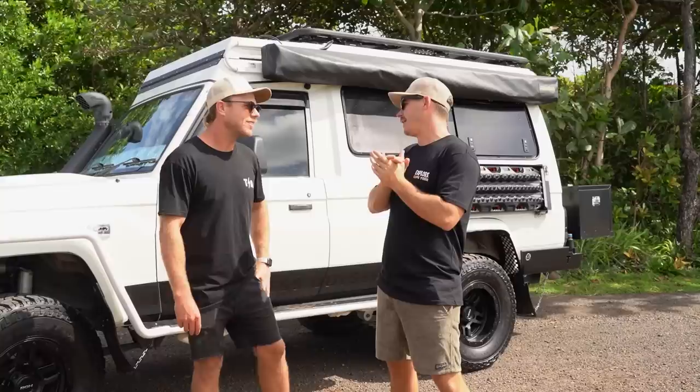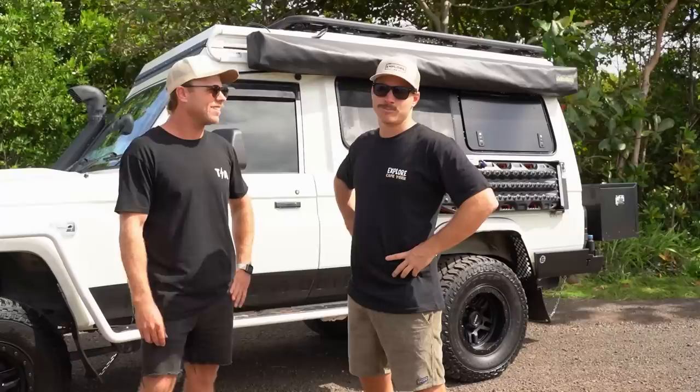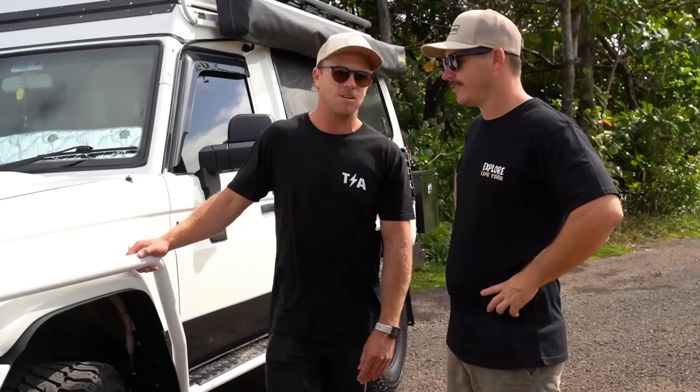Welcome back to another episode of Explore Rigs. This time we've got the Endless Odyssey — what a weapon. We've just hit the road, finished the build about five months ago and we're giving her a test out. We're up at Mission Beach, on our way up to Cape York. We ran into these guys last night, had a couple of beers, and decided we'd shoot a rig review on the big Troopy.